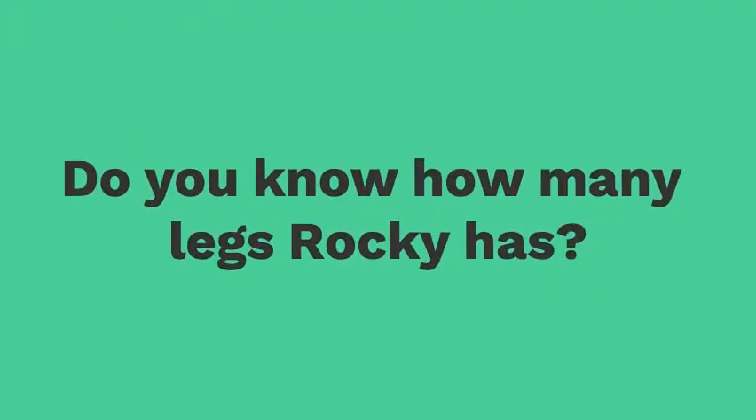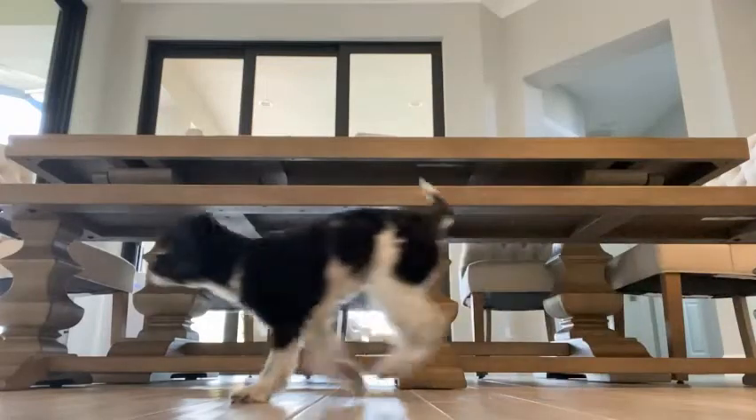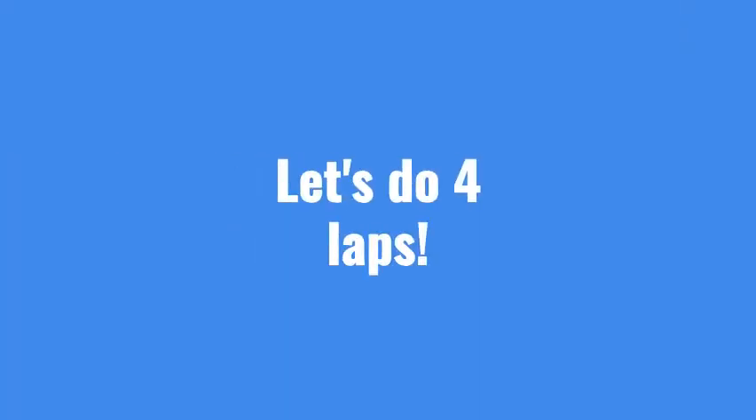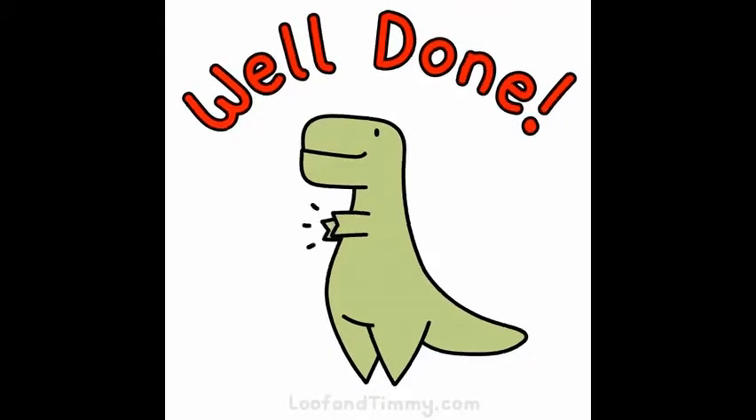Do you know how many legs Rocky has? He has four. Let's do four laps. Well done!